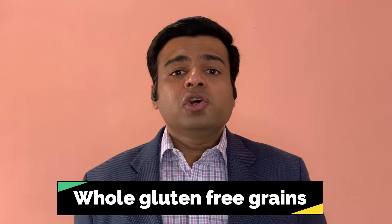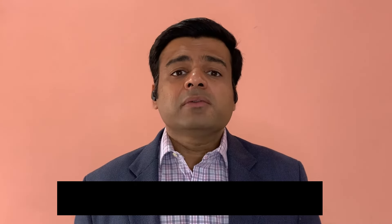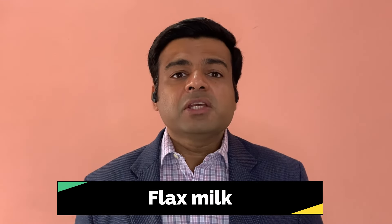Now, what do you eat? The first thing is to eat whole, gluten-free grains — rice, especially brown rice, quinoa, millets, and buckwheat are all good whole grains you can eat regularly. Dairy-free alternatives like coconut milk, oat milk, flax milk, and almond milk are also good for your GERD and can help with acid reflux on a daily basis.